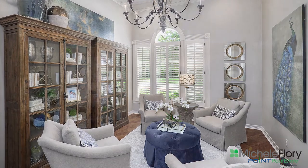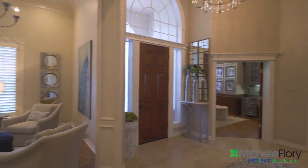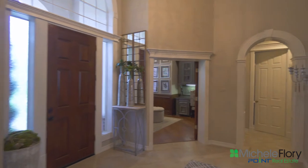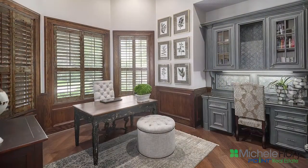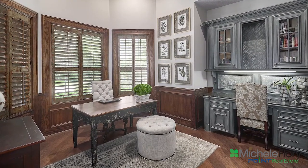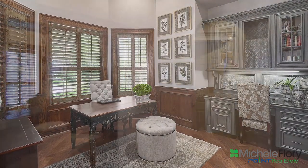Please take your time as you meander through the home and notice how impeccably this home has been maintained. The study is located off the foyer and has a built-in desk and warm wood finishes.